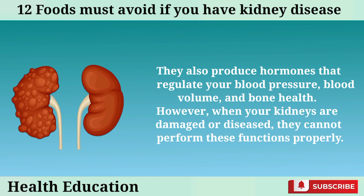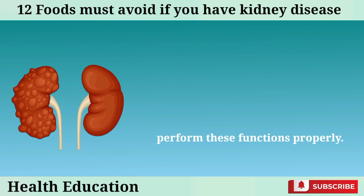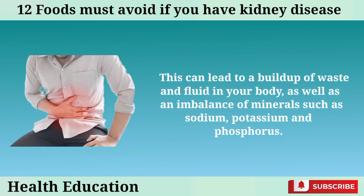However, when your kidneys are damaged or diseased, they cannot perform these functions properly. This can lead to a buildup of waste and fluid in your body, as well as an imbalance of minerals such as sodium, potassium, and phosphorus.